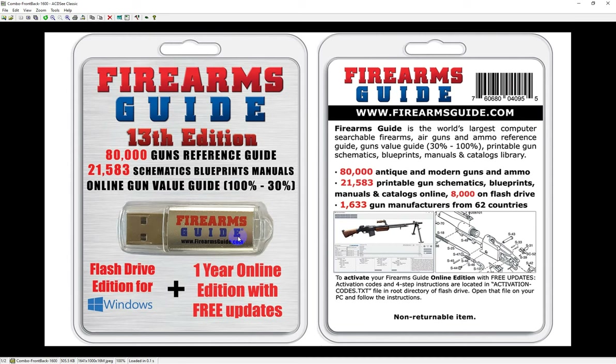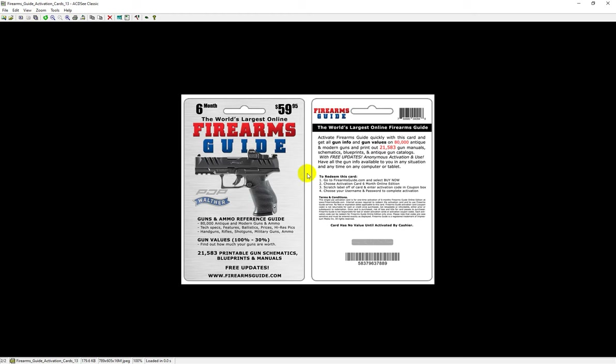We provide a huge wholesale discount for this combo if you want to sell it in your shop. On top of that, we have phenomenal Firearms Guide activation cards you can sell in your store. Purchase them from us at a huge discount, resell them, and make money. Your customers can buy for cash and then activate the online edition completely anonymously at home. On the back of the card there is a scratch-off material — scratch it off and there's an activation code for free and anonymous activation.